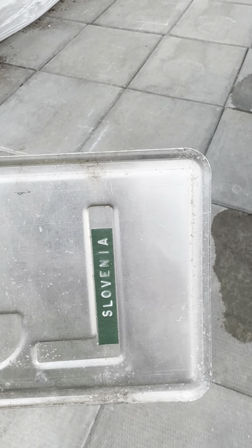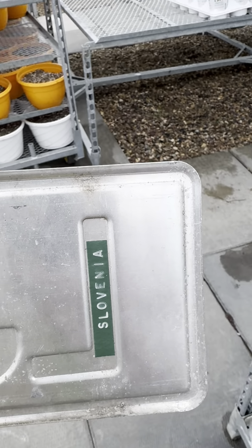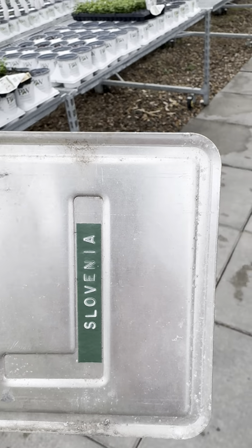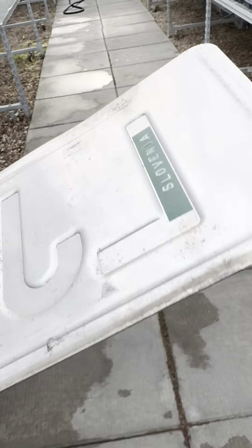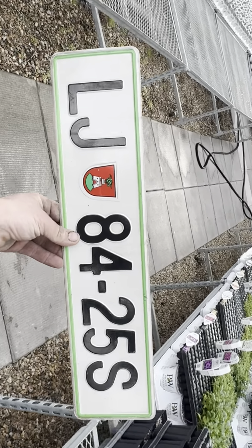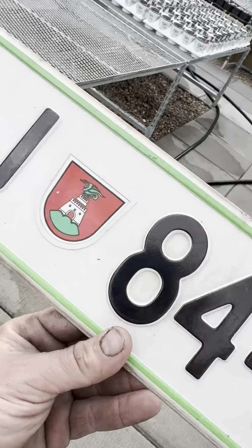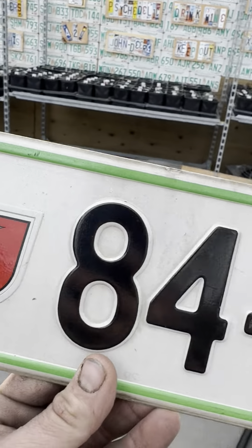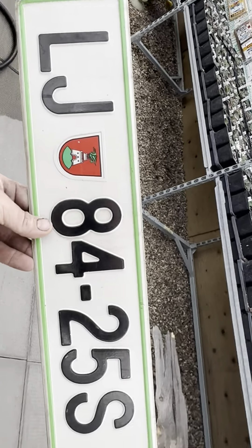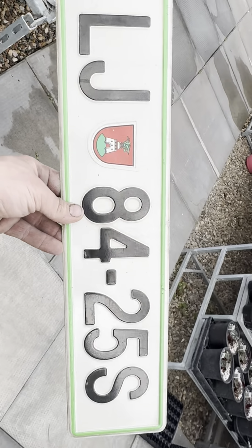How is everyone doing today? On today's edition of Pick a Plate, an anonymous member chose Slovenia, so let's check out the plate. LJ8425S — it's got a cool little symbol on it, like an old castle or something. I had to look this place up because I know nothing about it. It's located in central Europe, has beautiful snow-capped mountains.